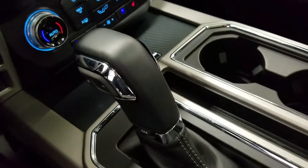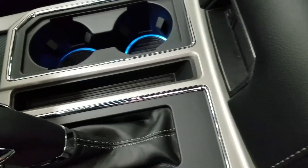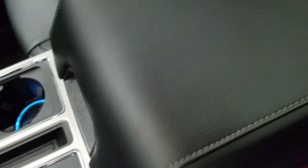We have a console gear shift lever with select shift option for the driver, as well as dual cup holders with ambient lighting underneath, and a center console that provides tons of storage with two more cup holders at the rear.